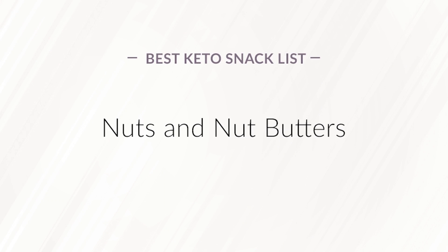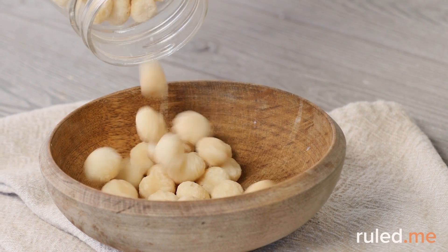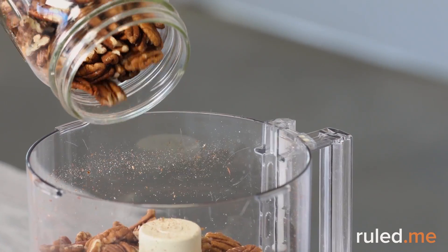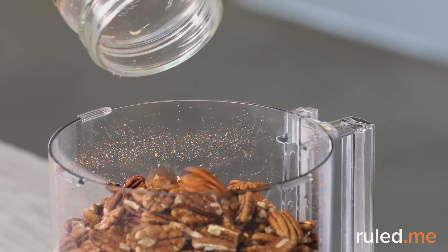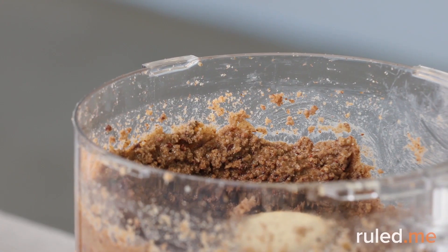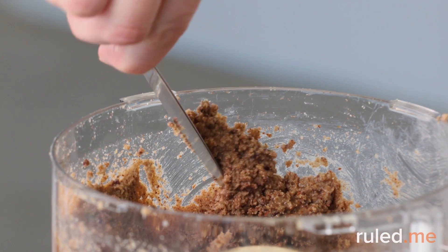Nuts and nut butters. Some nuts have more carbs than others. We suggest macadamia nuts, as they contain high amounts of monounsaturated fat and minimal omega-6 content. Nut butters made with almonds, pecans, and macadamia nuts are a good option too. With any nut-based snack, keep an eye on the portion, as they are easy to overeat.